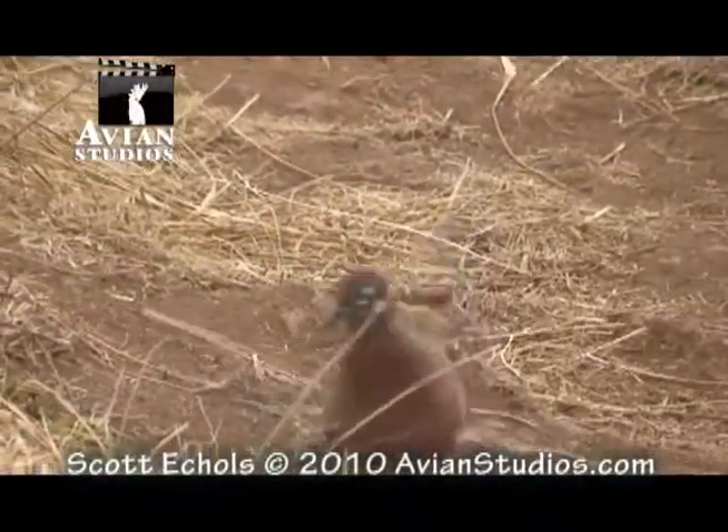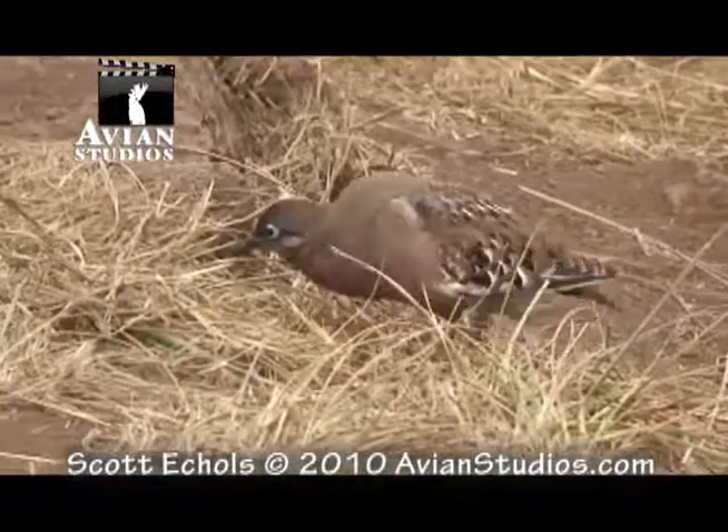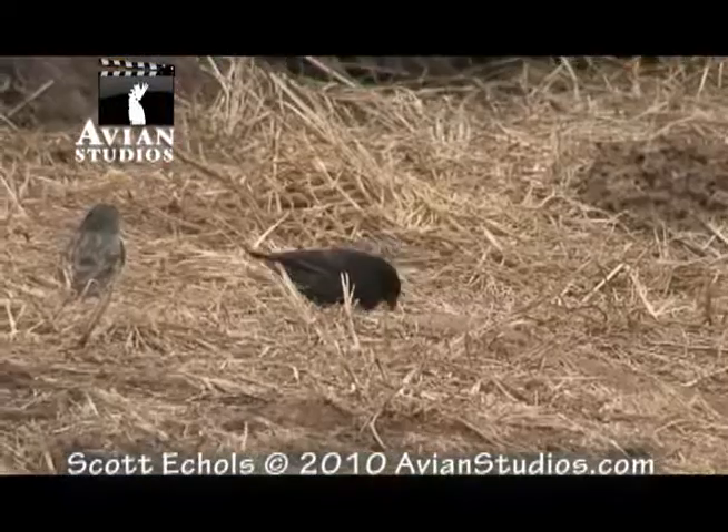Galapagos doves use their curved beaks to pick up seeds primarily off the ground. They also sometimes eat cactus pulp.